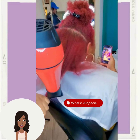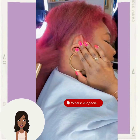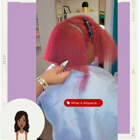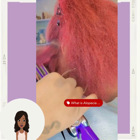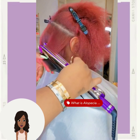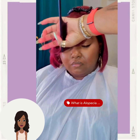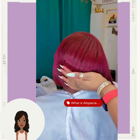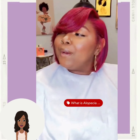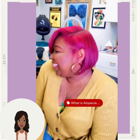Then we have this gorgeous red colored bob with beautiful side-swept bangs in the front and a cascading back. Absolutely gorgeous color — the stylist also dyed the eyebrows as well. It looks amazing with her skin tone.